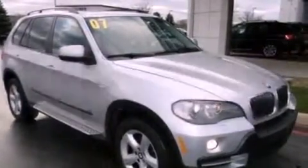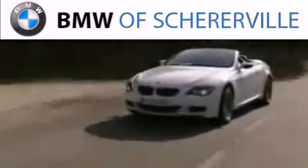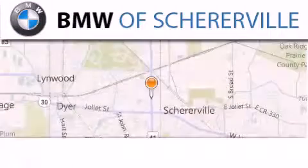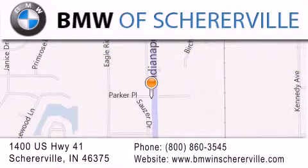Contact us today and schedule your opportunity to see this automobile in person. Thank you for considering BMW Sharerville for your next luxury vehicle. If you have any questions, please visit our website, give us a call, or stop by our dealership located at 1400 US Highway 41 in Sharerville.